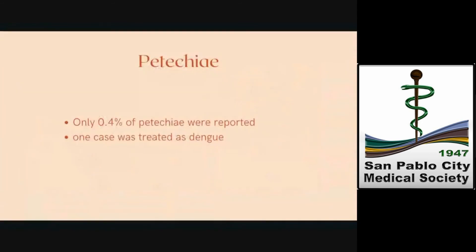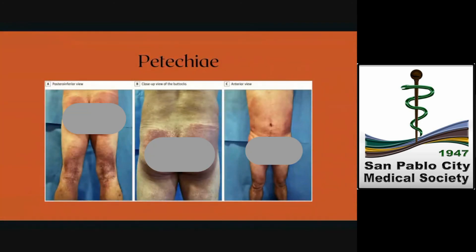The last cutaneous manifestation was petechiae, seen in only 0.4% of COVID-19 patients. This case initially presented with a dengue-like course. This is a published case of a 48-year-old man with a history of hypertension who presented to the emergency department with fever for several days before admission. The patient had pleuritic chest pain and shortness of breath, and noticed the abrupt appearance of a slightly purpuric skin lesion three days after the onset of fever.